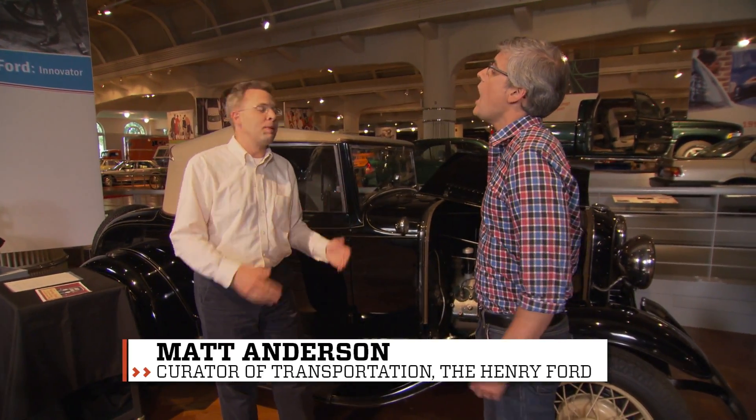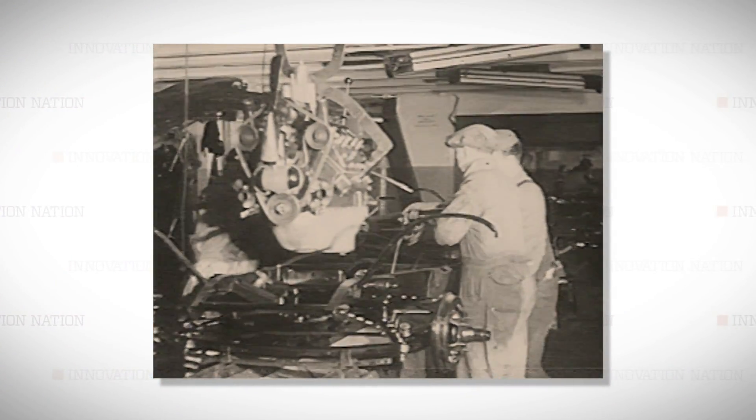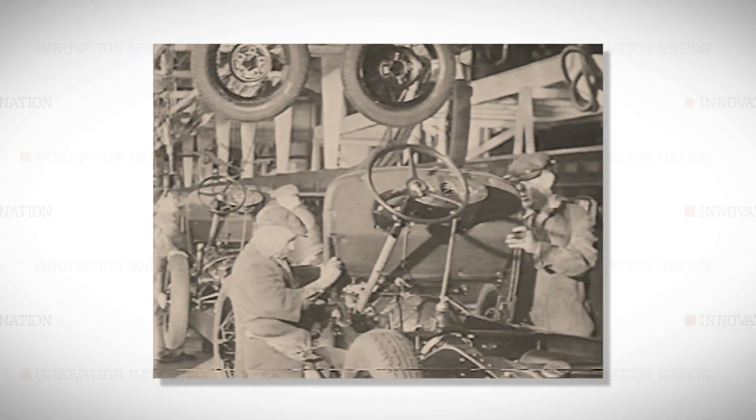The more cylinders you have, the smoother the power will be and the more horsepower you'll have. Ford didn't invent expensive V8 engines, but stiff competition forced him to innovate ways to bring more horsepower to his cars for less money.